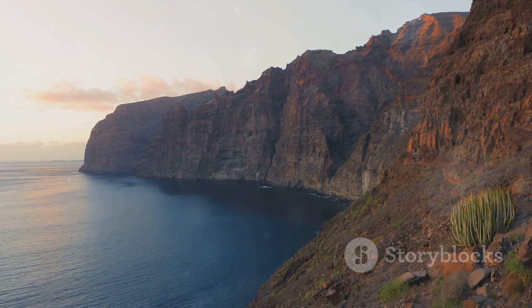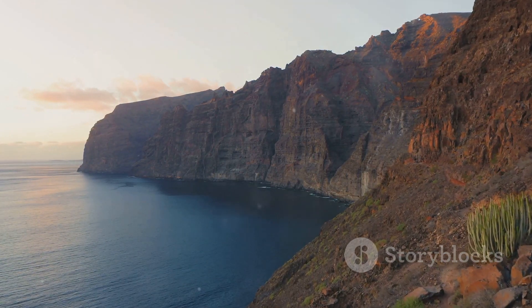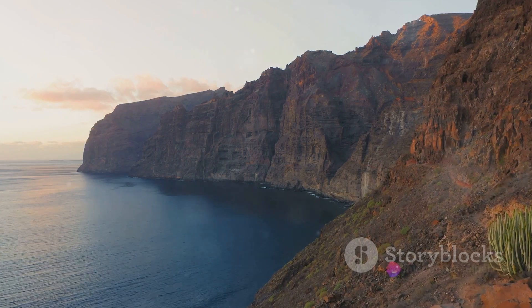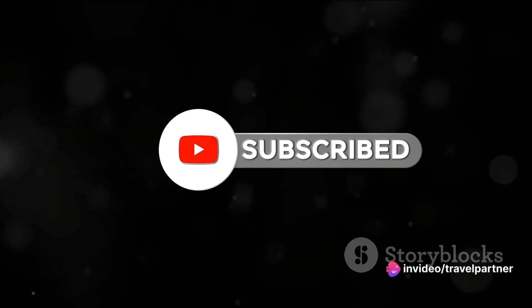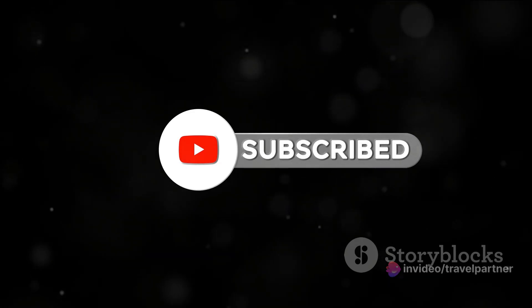As we embark on this journey together, we invite you to immerse yourself in the beauty and diversity of our planet. Before we dive into today's adventure, remember to hit the subscribe button to stay updated on all our latest trips.